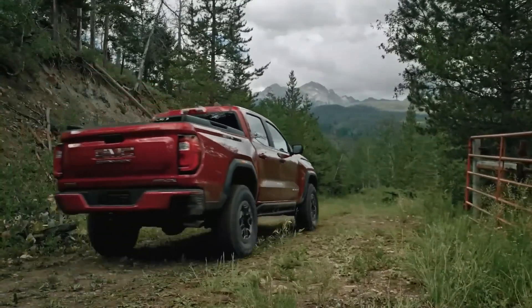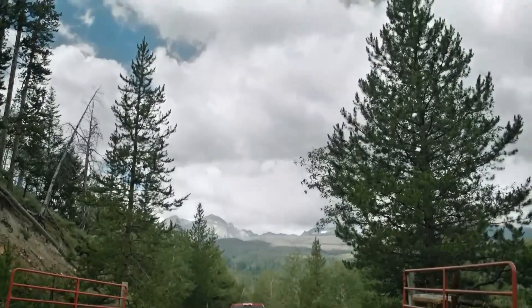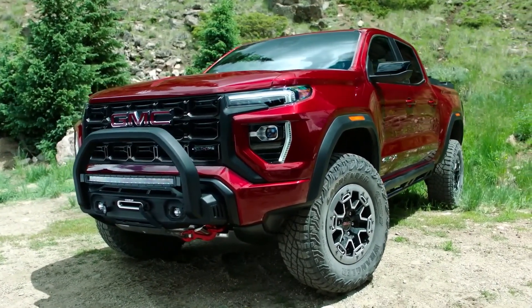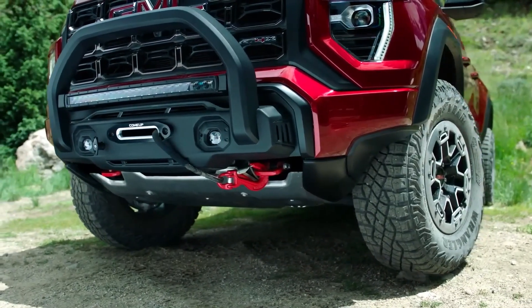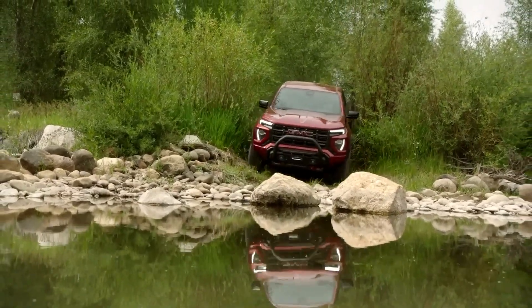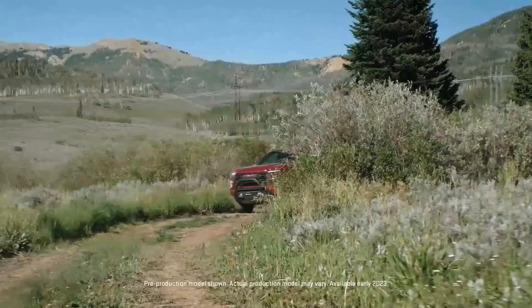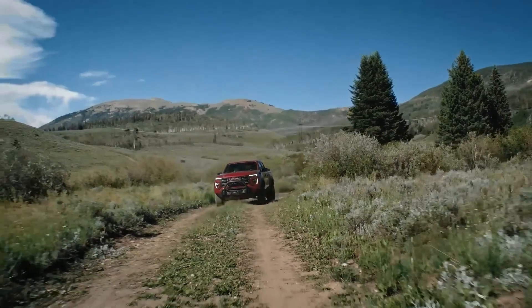The Canyon's hardcore model is the AT4X AEV Edition, which includes exclusive 17-inch AEV wheels, 35-inch Goodyear Wrangler MT tires, stronger skid plates, and AEV steel bumpers. The AEV Edition stands 1.5 inches taller than the regular AT4X, providing a total ground clearance of 12.2 inches. Pricing for the 2024 GMC Canyon starts at $37,595 and goes up to $65,995 depending on the trim and options.